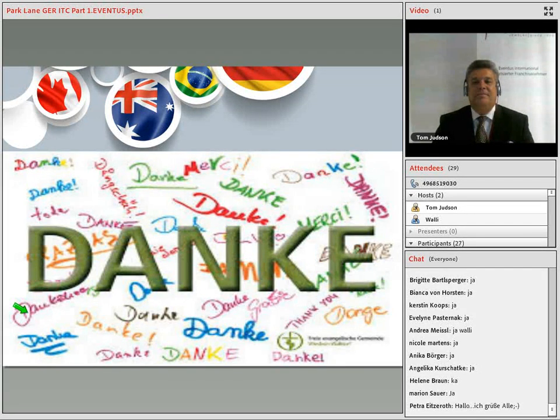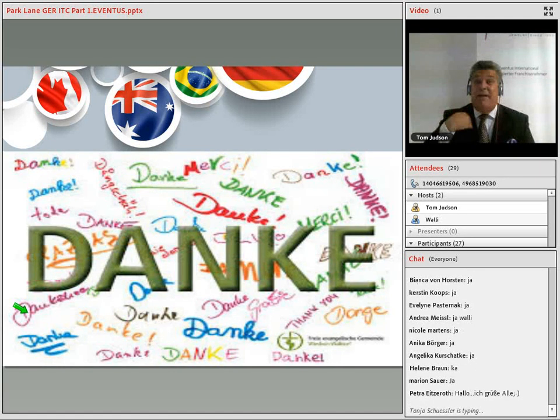Wir sind begeistert, dass Sie in die Welt von Parklane eingetreten sind — und hoffen, dass Ihnen der erste Teil weiterhilft in Ihrem Geschäft. Thanks for watching our initial training class video.